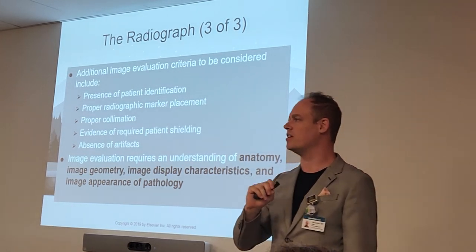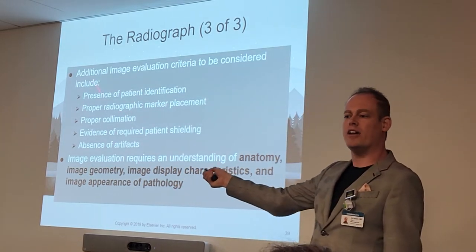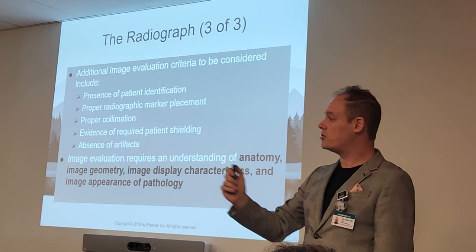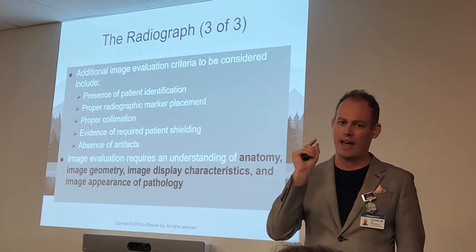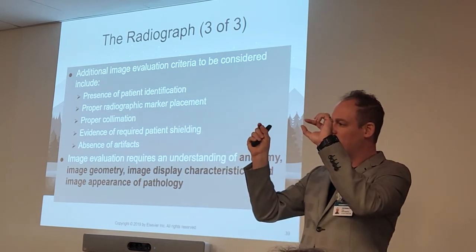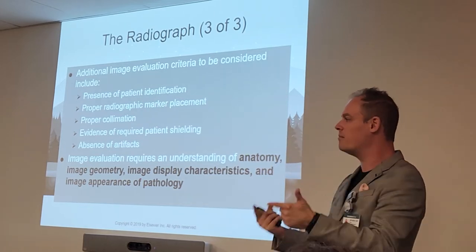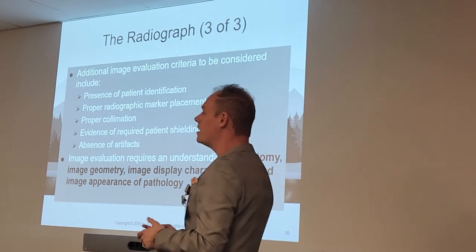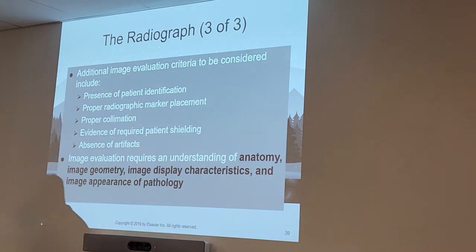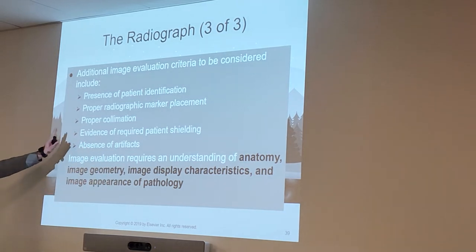Proper collimation goes into safety practice. Write this down and put a star by it — this is also a registry question. Every x-ray image must have some evidence of collimation, even if the anatomy is filling the entire image. Even if you just collimate a tiny fraction, that's considered good practice. Every image needs to show some evidence of collimation as part of optimizing the image. Evidence of required patient shielding is also expected — depending on what we're doing, we may not always see it, but we try to practice it with every image.